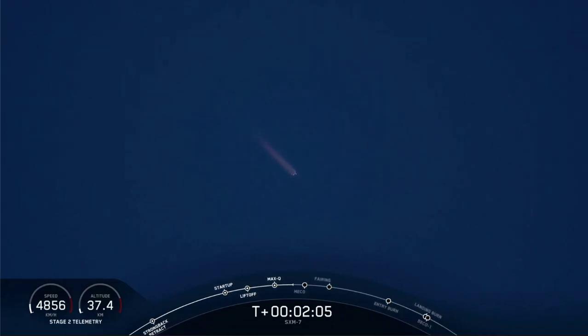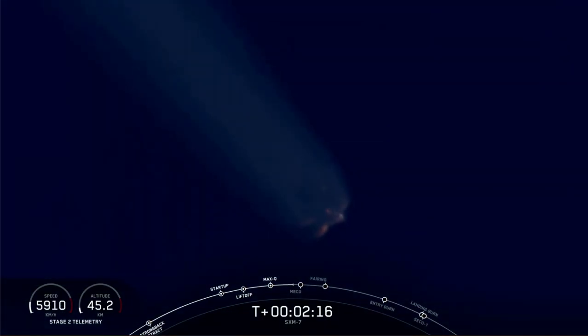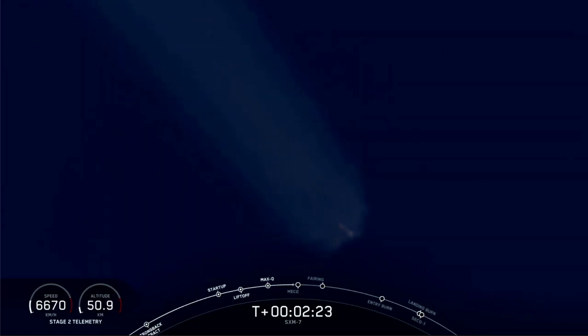Everything is looking good with stage 1 trajectory. Coming up, we're going to have three events happening in quick succession: main engine cutoff, followed by stage separation and SES-1, or second engine start 1.